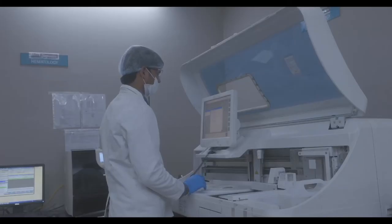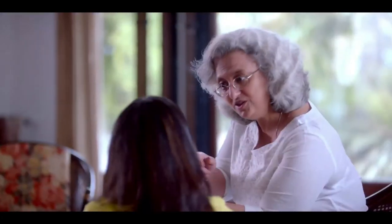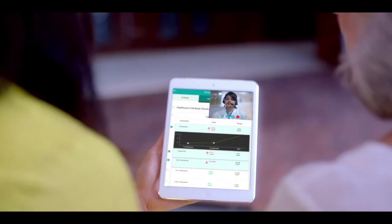After the verification by the pathologist, your digital report is sent to you via email and on your Healthians app within 24 hours of sample collection, along with relevant health recommendations.